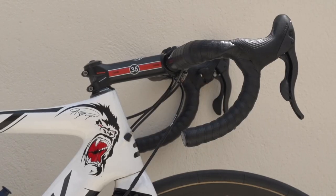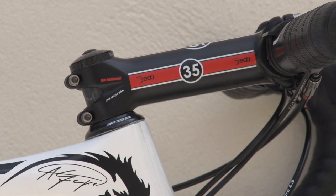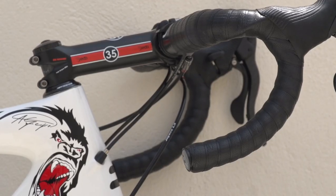Up front is a Dada 35 handlebar and stem, which is 13cm in length. The oversized 35mm combination helps with stiffness.